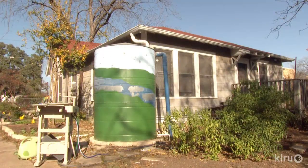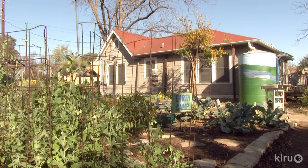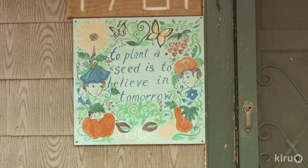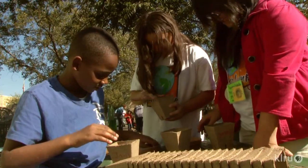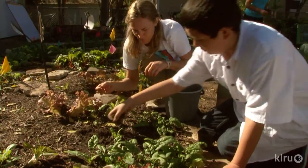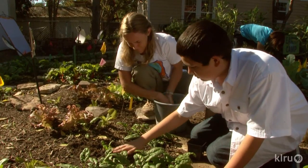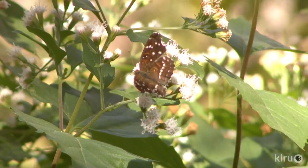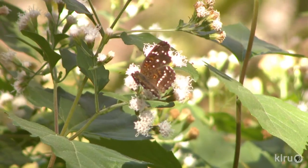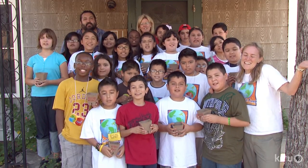The green classroom's collection system also demonstrates how to harvest rainfall and keep it on site to water their food when rain doesn't come. These lessons are not just for today — they will stick with these children as they grow up to make a difference for the future. At the Green Garden classroom, you really feel the mission and the magic of what it can do for kids through hands-on activities. You can make a difference. Keep Austin green.